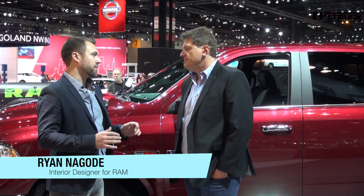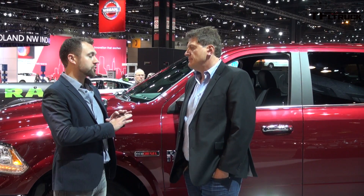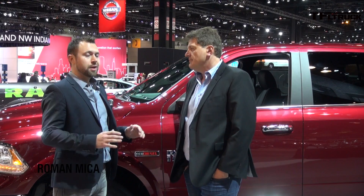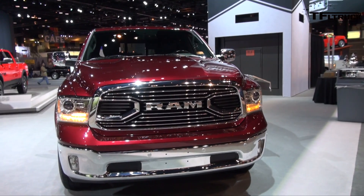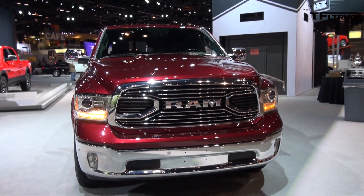It's totally a black tie type of truck. We have redone the front end — we've actually eliminated the traditional crosshair grille that we used to have. We went to something really blinged out. It's got RAM across the front, full-on chrome. I mean, chrome, chrome, chrome.